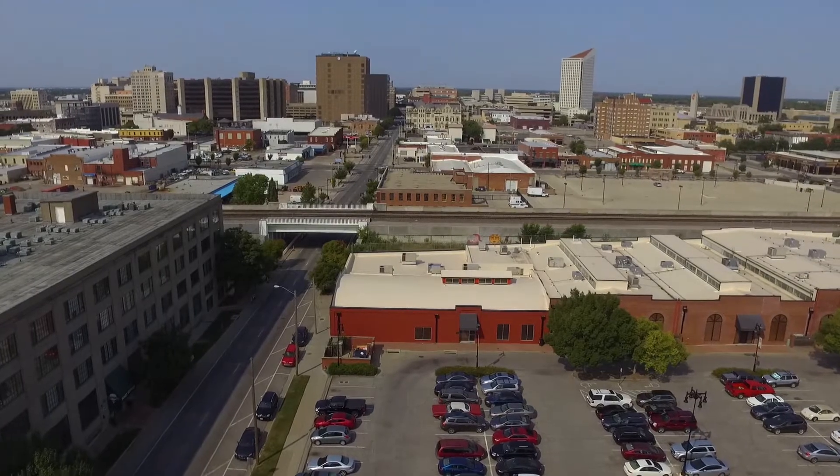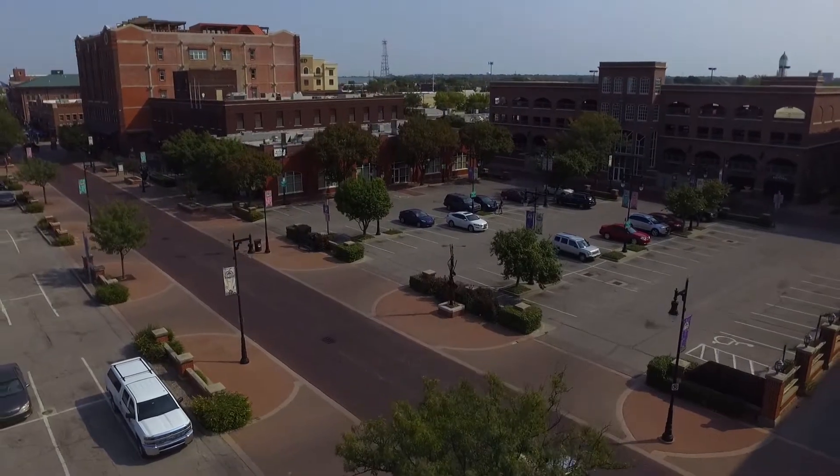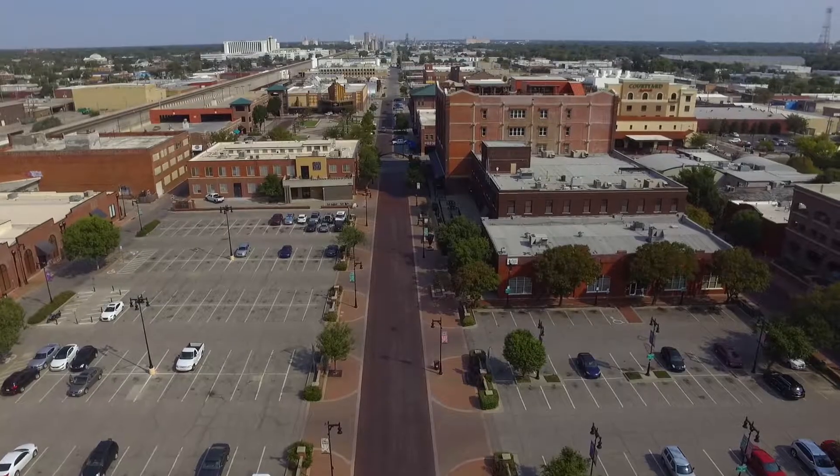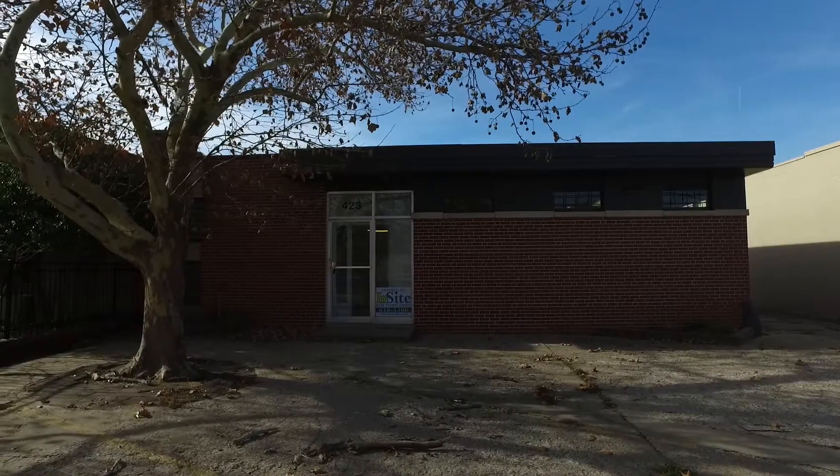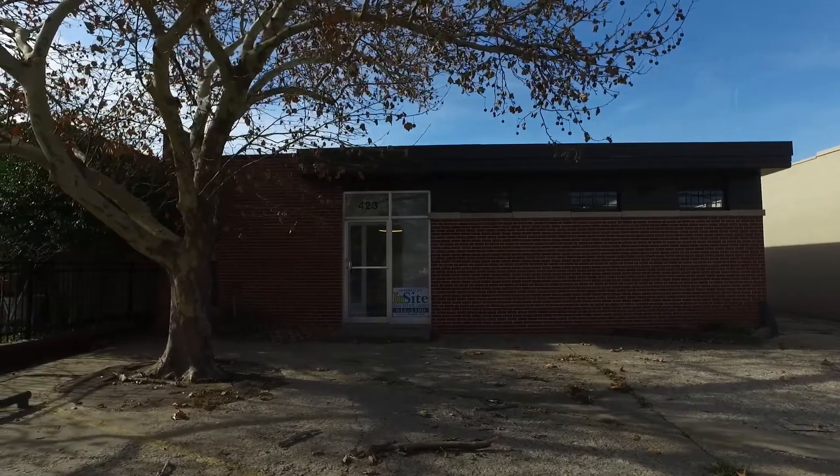Conveniently located in downtown Wichita near Old Town, the YMCA, and many banks, restaurants, and services. Easy highway and interstate access. Make this your new office today. Thanks for viewing this listing.